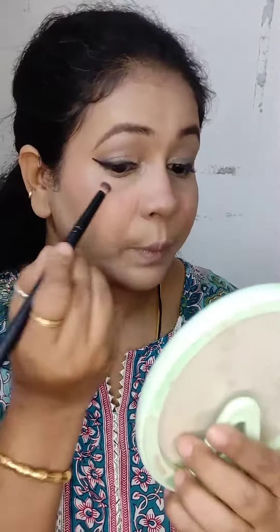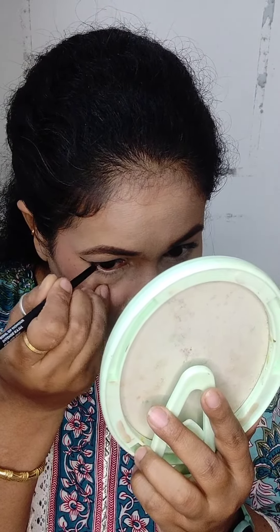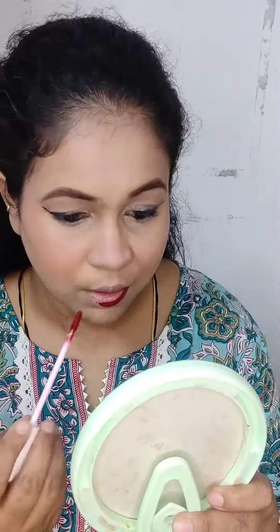This is a very subtle look which can be created by every woman and girl this Navratri. You can see how easily I have done it. I'm using a very bold lipstick to make it highlighted, and I've done a high ponytail as well.